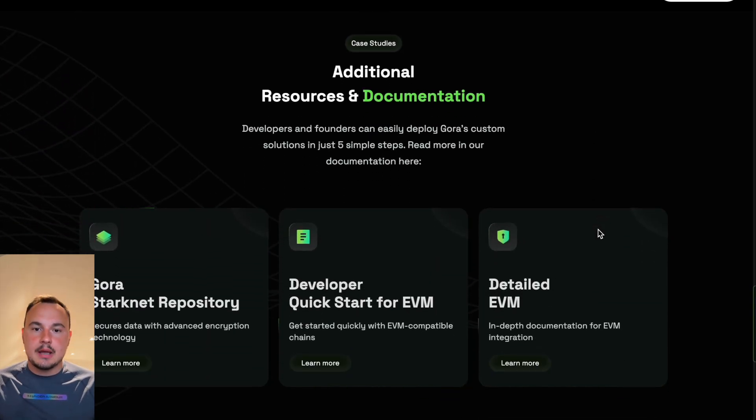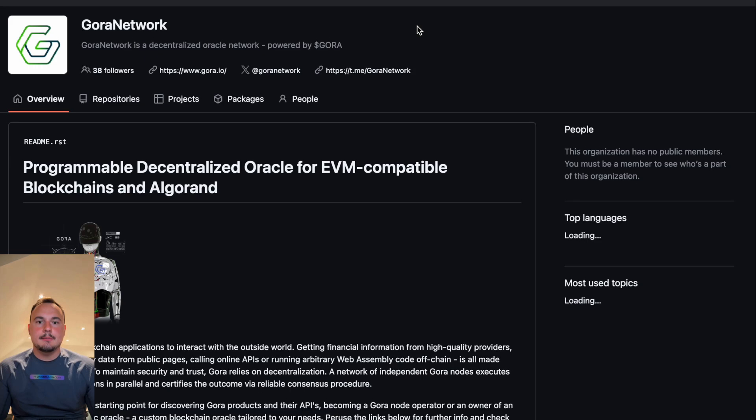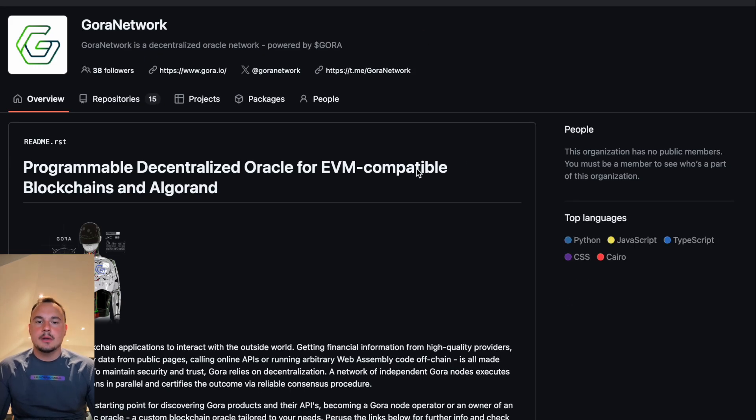While a supply chain dApp might require real-time inventory data or IoT sensor inputs, these generic feeds can be slow, costly, or lack the precision needed for specialized use cases.